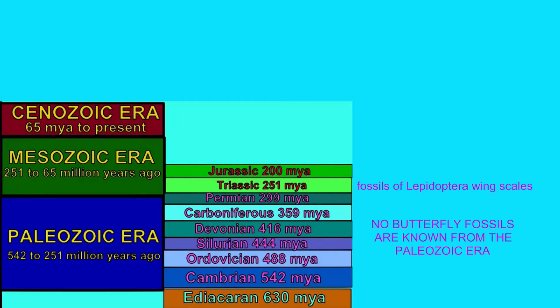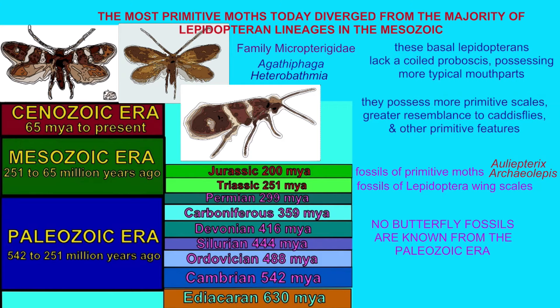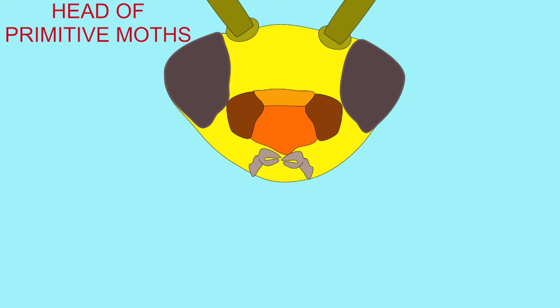There are fossils of Lepidoptera wing scales known from the Triassic-Jurassic border, and fossils of primitive moths are known from the Jurassic period. From the basal groups of Lepidoptera in the Jurassic evolved the most primitive moths alive today — these basal Lepidopterans comprise about 250 modern species.